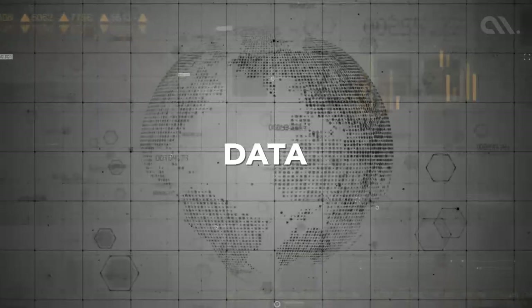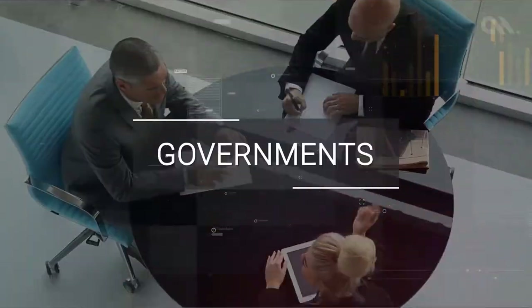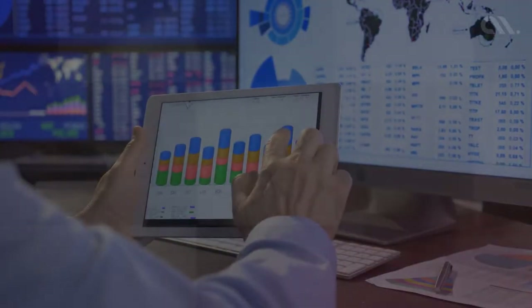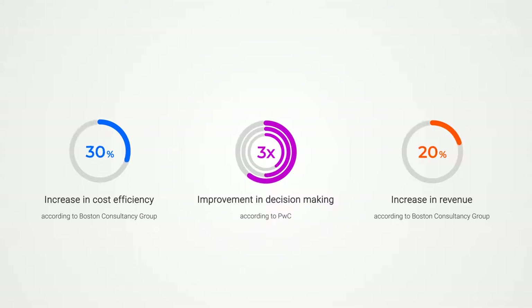Today's world is driven by data. Businesses, governments, and other organizations that see the fundamental value of data can gain huge rewards and outperform their competitors.